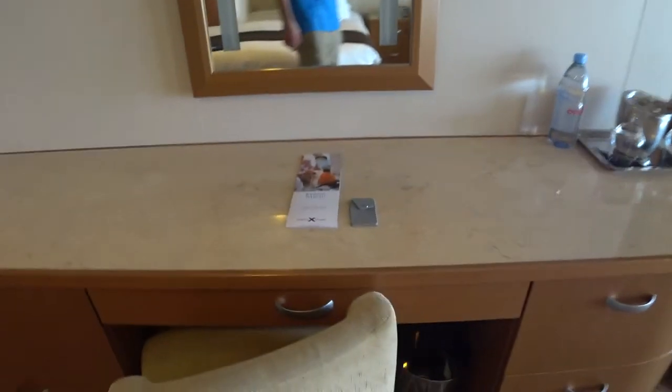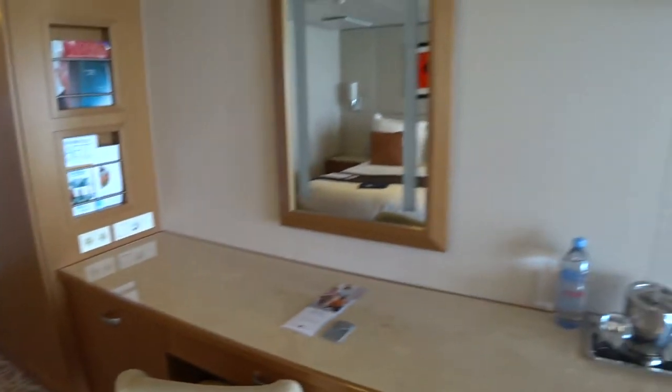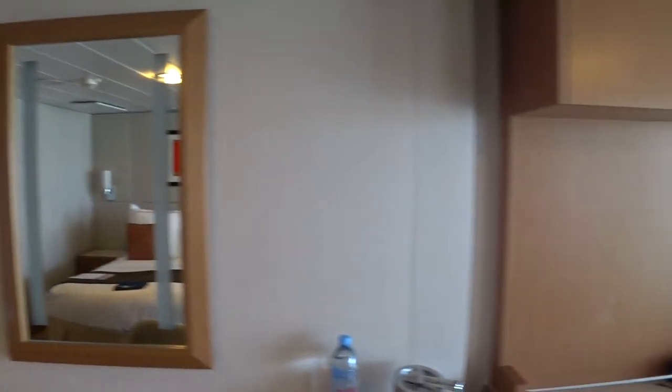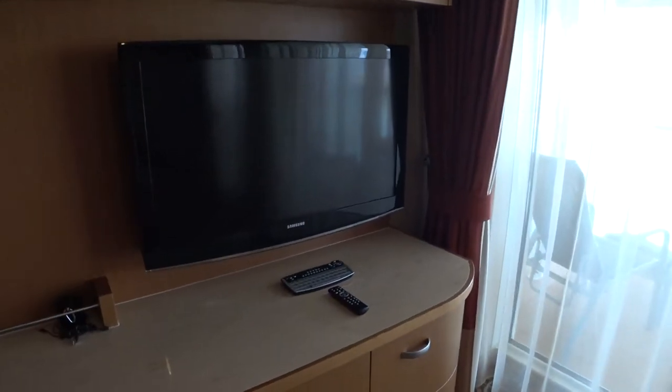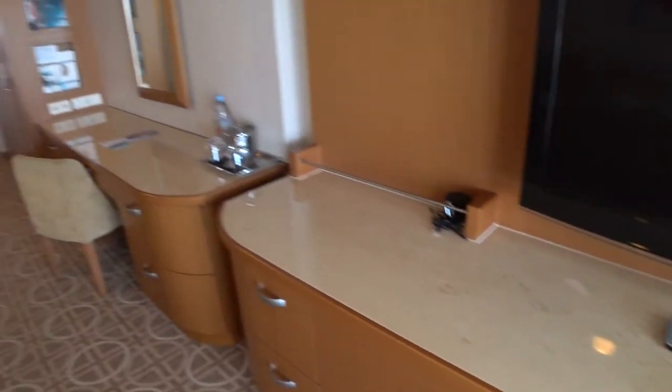You have a writing desk here with a chair. They've got new key card holders — these are neat. And another vanity mirror here as well. There's a Samsung flat-screen TV with keyboard remote controls and an infotainment system.